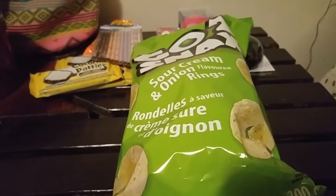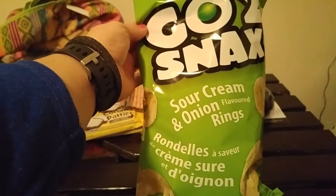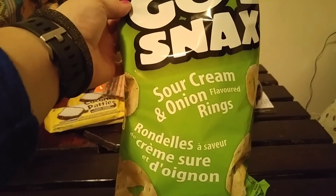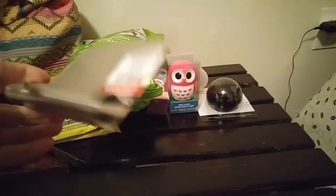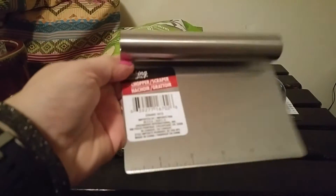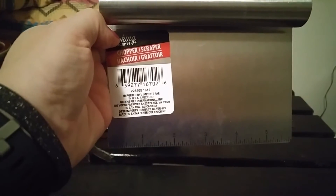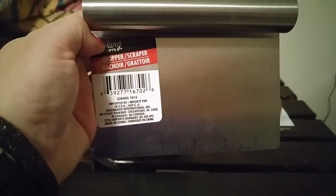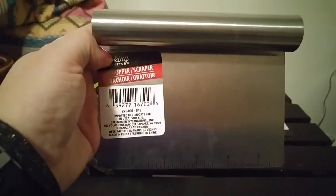The next thing I usually get every time I go is the sour cream and onion rings — very popular around here, everybody likes them. I usually get two bags but I thought I'll just get one for now. The next thing I really needed was this — it's for baking, but I actually wanted it for veggies. When I cut up veggies I had a plastic one but I don't know where it went, so hopefully this one will last. It's really good quality, not too bad, so I was glad to find it.